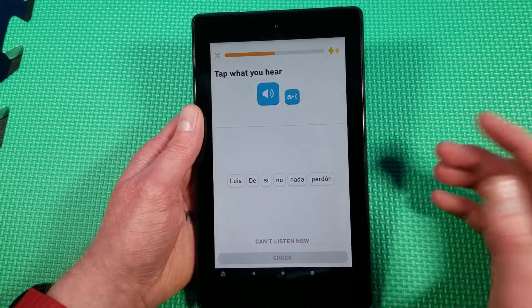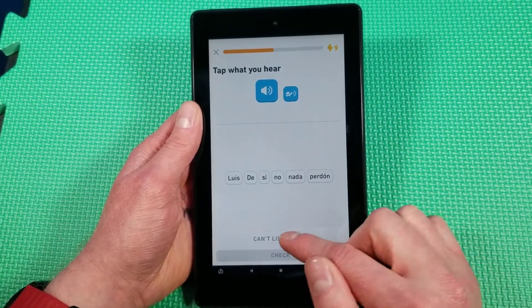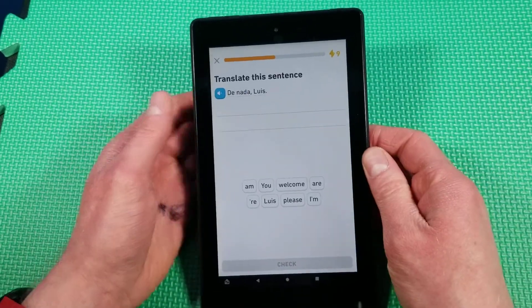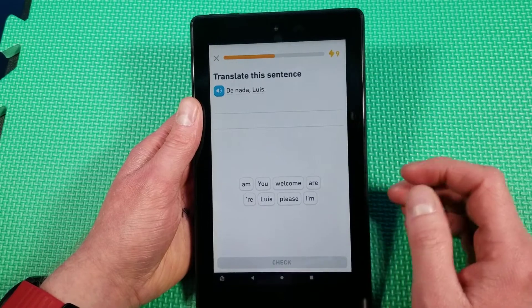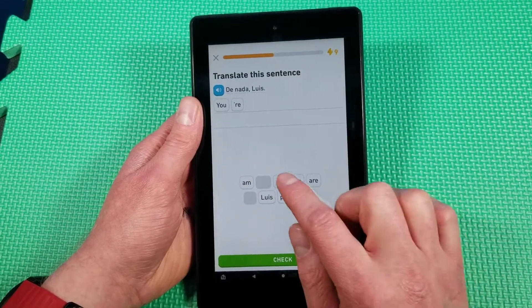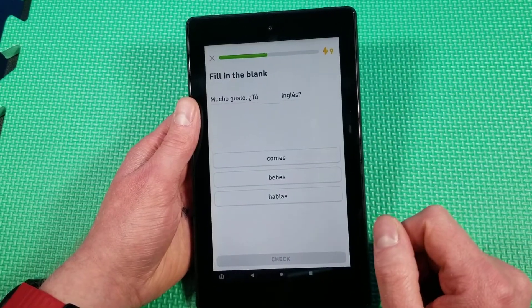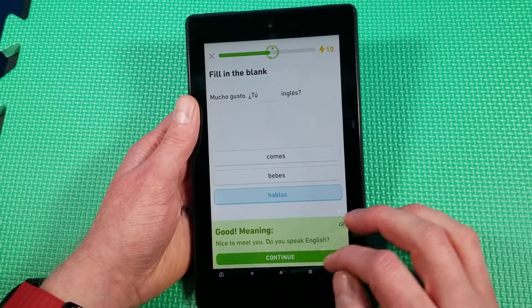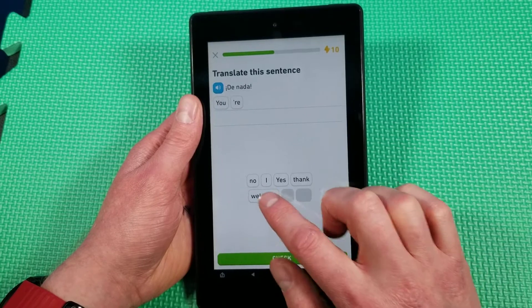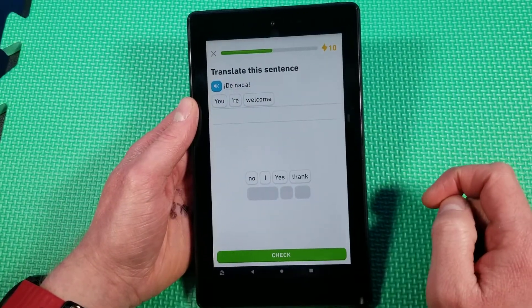I'm not going to play the audio because I don't want to get a copyright strike, but it will speak to you. If you cannot listen, we're just going to say cannot listen right now, and for an hour it won't do these types of exercises. De nada — you are welcome. Our tip is: whichever word has the capital letter is the very first word.